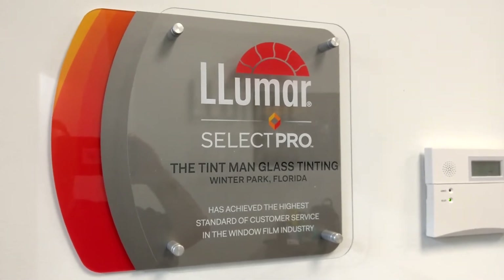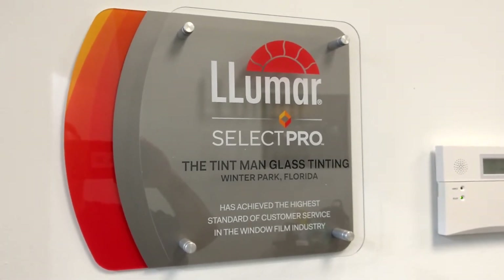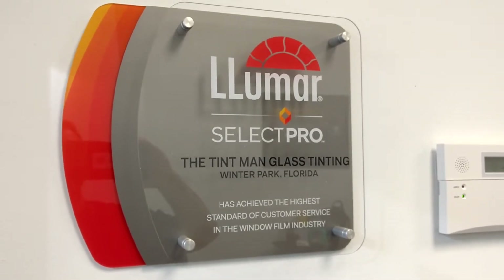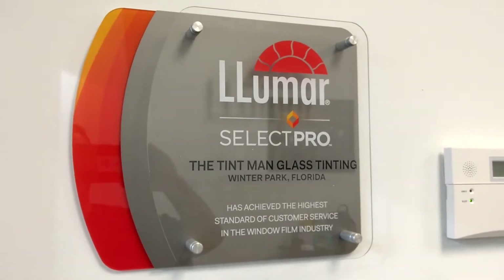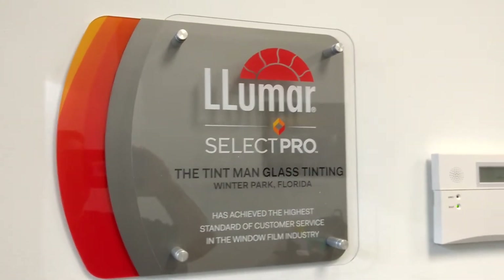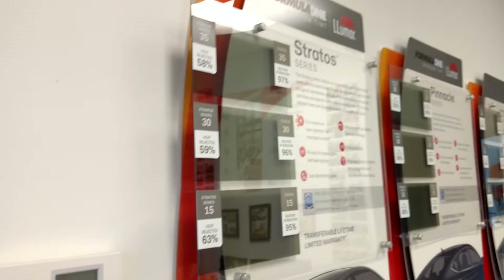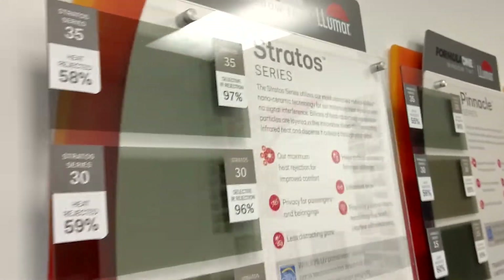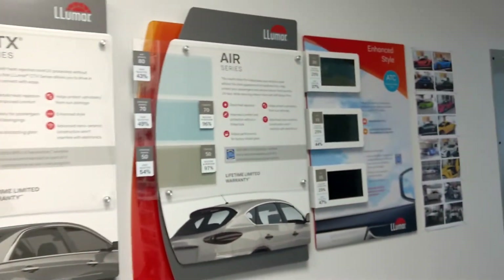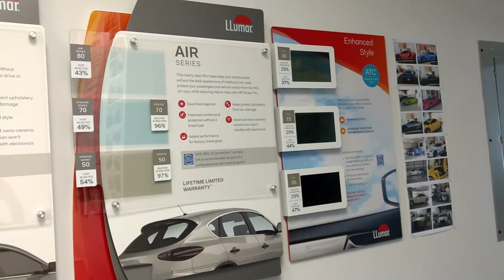Hello, my name is Sean with Tent Man Window Tendings at our Wynn Park location. What you're looking at right now is our award for Lumar Select Pro. It says that we achieved the highest standard of customer service in the window film industry for our area, which allows us to sell Formula One. We carry their Stratus and their Pinnacle, as well as the Lumar Classic Ceramic and regular Classic ATC.